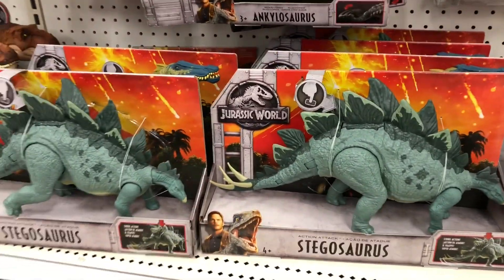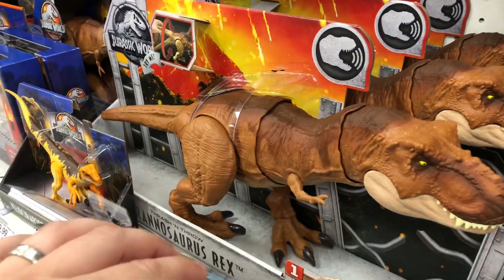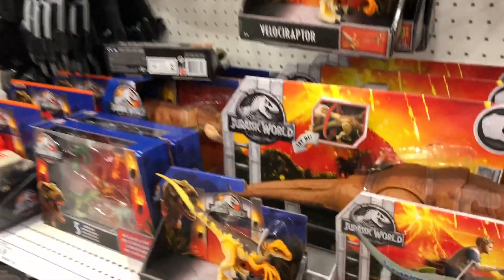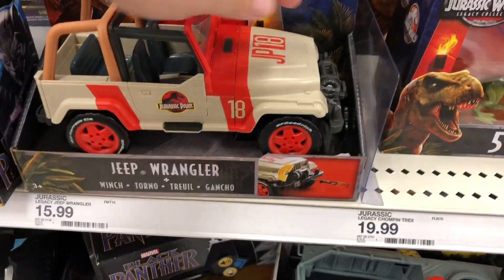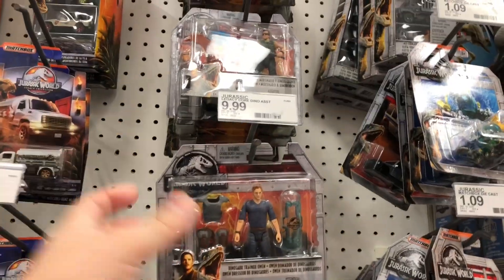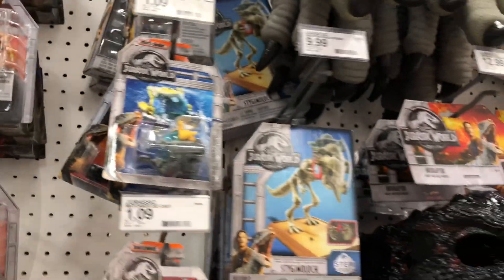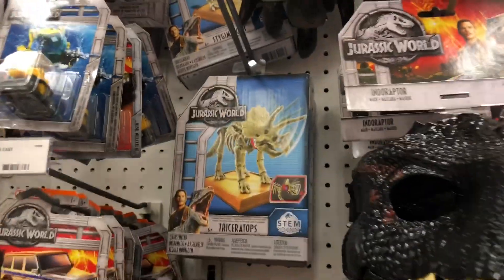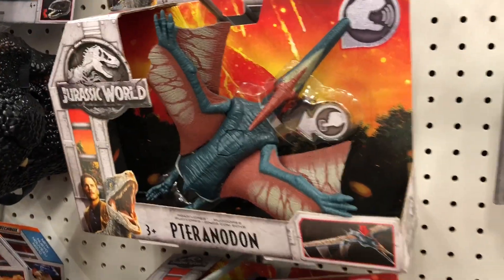We've got a lot of the mini figures - a bunch of Stego, a bunch of Suchomimus. We got a lot of the Thrash and Throws, a bunch of legacy stuff. We have the legacy T-Rex back here, the legacy Tacky just sitting there, and a bunch of the jeeps with a winch on the front - that's awesome, something I don't have. No Ellies still, but we got Stiggy Stem Pack, Triceratops, and a bunch of the Roar'vores.